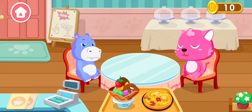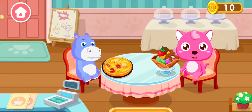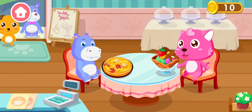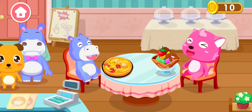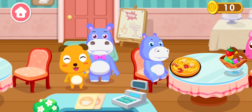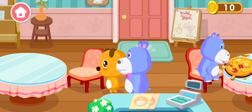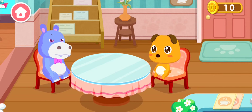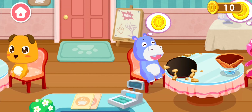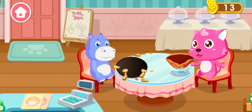Here's your order — ice cream and pizza! Welcome to our cafe. You have a customer, go ahead. What kind of drinks do you have? You know how to make good food. Here's your coin.